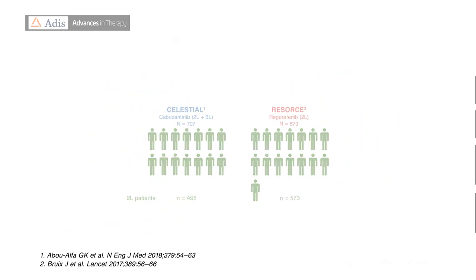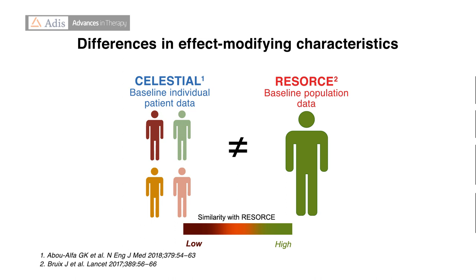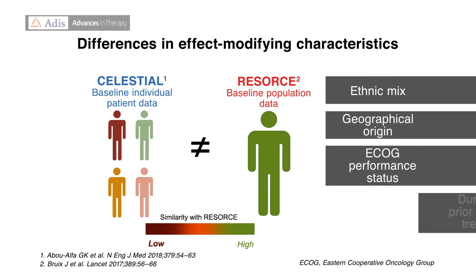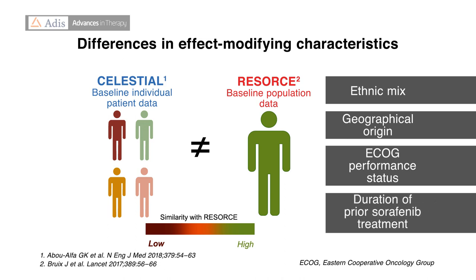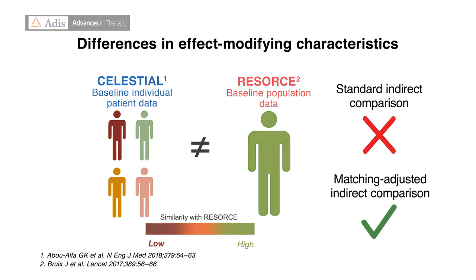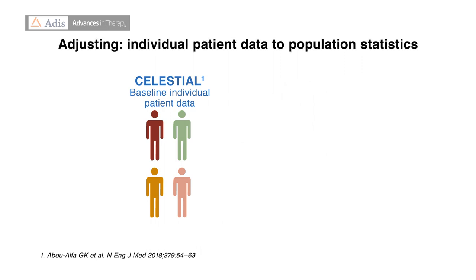However, there were still some differences between the patient characteristics of the CELESTIAL and RESORCE populations that could potentially influence the effect of treatment and bias the treatment comparison. These included differences in the ethnic mix and geographical origin of patients, as well as differences in their ECOG performance status and duration of prior sorafenib treatment. Because of these differences, a standard indirect comparison would not have been valid, but a matching-adjusted indirect comparison was an appropriate methodology to compare both compounds.